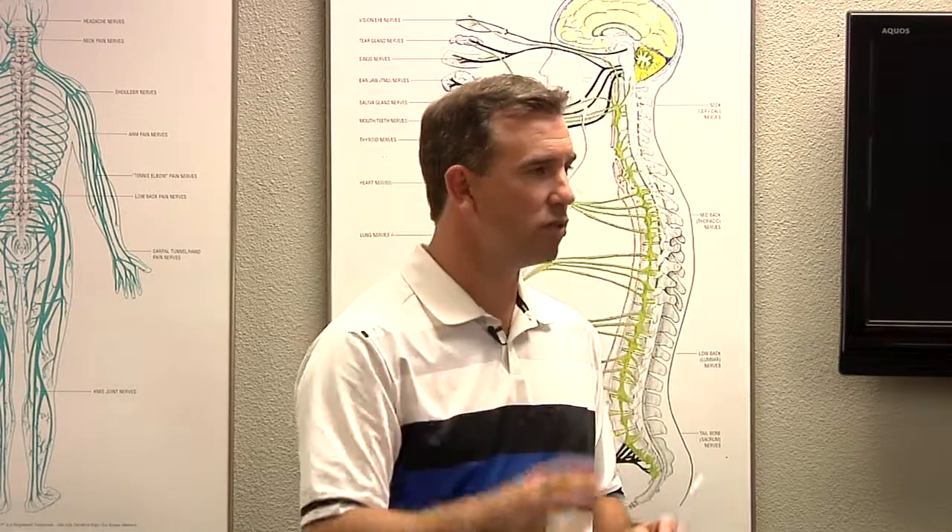Then we have the glycogen store that comes into play. That can last up to approximately ten minutes — we can release this readily available glycogen and put it into our system. It depends on how fit you are. If you're an elite athlete, that might last up to twenty minutes at most. But if you're out of shape, it might only be five minutes.